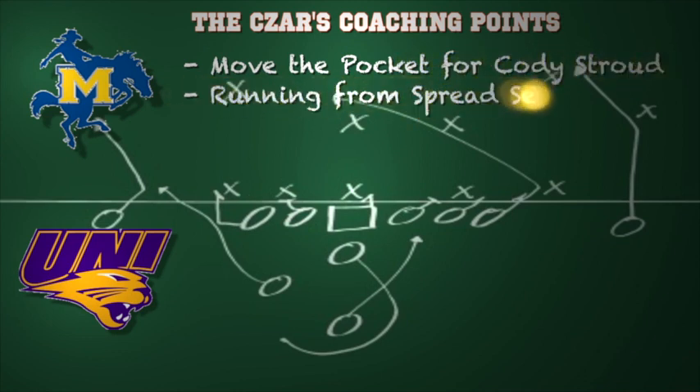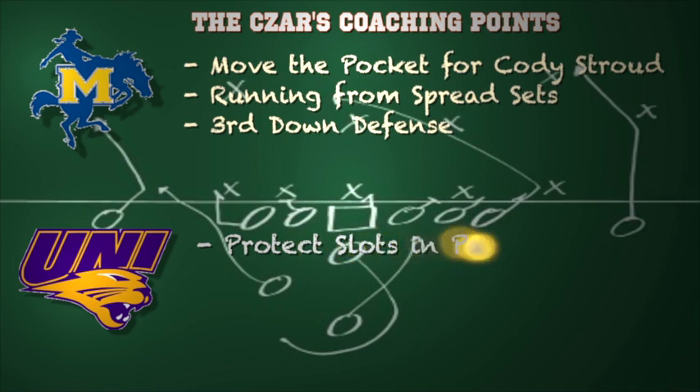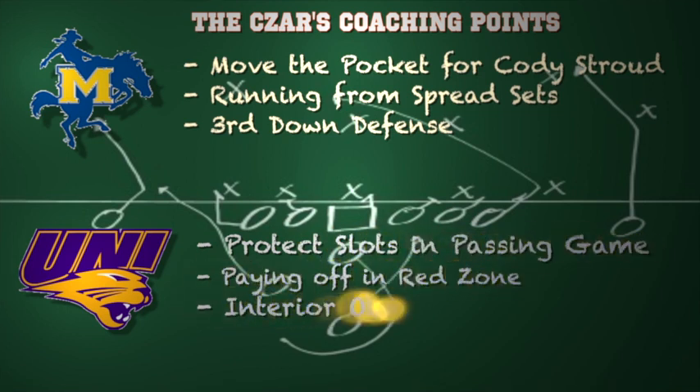Here are some coaching points for both teams. For McNeese, you want to move the pocket for Cody Stroud in the passing game. Northern Iowa will send pressure from all kinds of ways, so you want to move the pocket, give him different launch points to throw the football. Running from the spread sets will open things up for your outstanding tailback Marcus — get him the football in space and he can do damage. Third down defense is key; you have to continue to get off the field on third down, and they've done a great job so far this season.